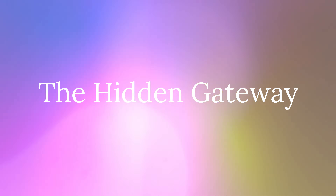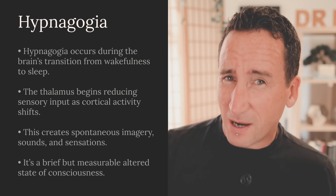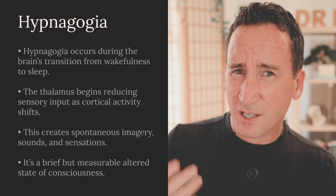The Hidden Gateway. You've probably noticed those strange hallucinations that sometimes happen as you're falling into sleep — sounds, visions, sensations. They're called hypnagogia, and they're one of the most interesting liminal states. Despite being one of the weirdest things that can happen to a human brain, most people just ignore their hypnagogic hallucinations. But they're one of the most accessible ways to enter dreaming directly, and if you can learn to walk the tightrope of hypnagogia, you've just unlocked one of the easiest ways to lucid dream.